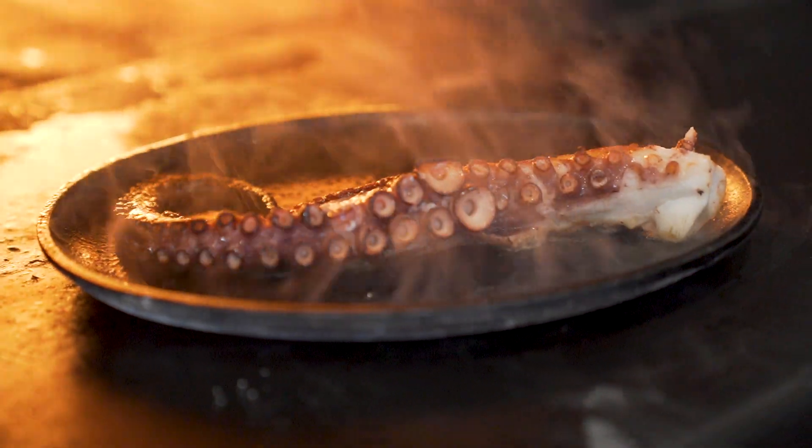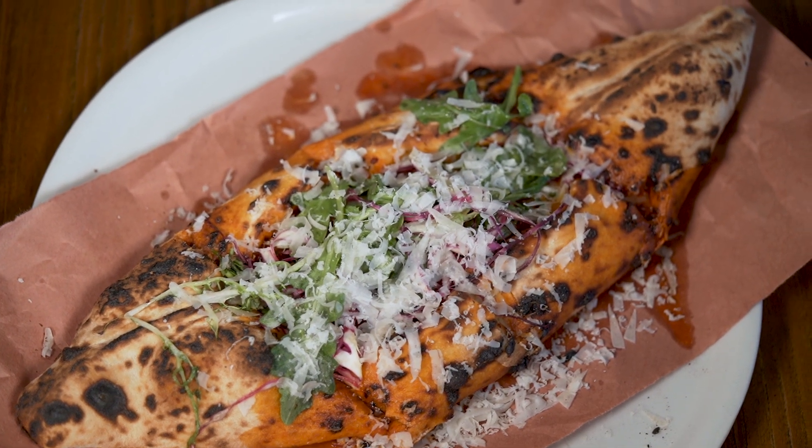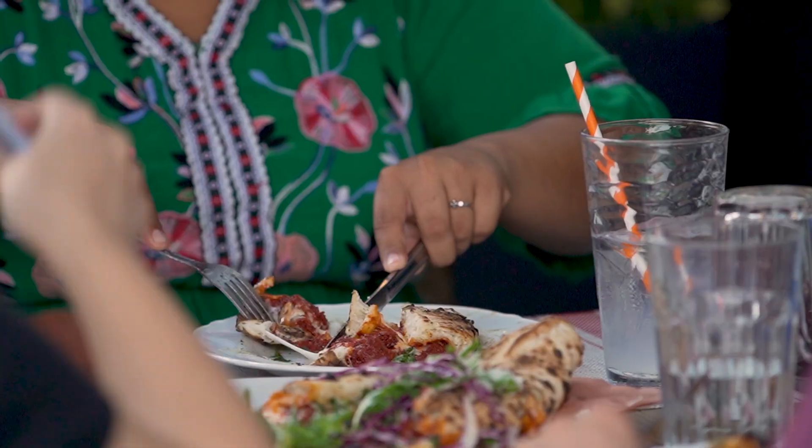Some of the most popular dishes here are Spanish octopus — I've been cooking octopus for over 20 years. We're also definitely known for our Turkish pide, kind of like a Turkish pizza almost. It's boat-shaped and we have different fillings inside.